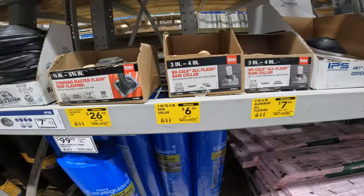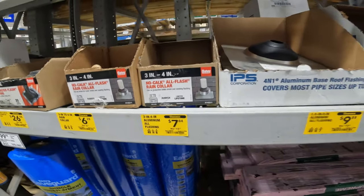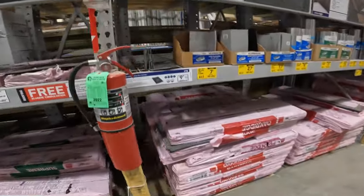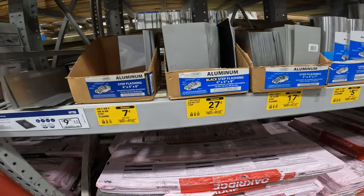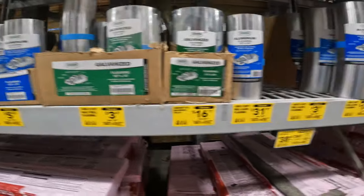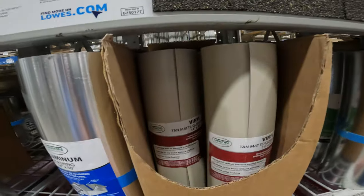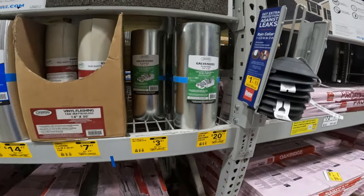$28 to $26. $6 to $6. 50 cents off. $15 to $7 on the 3 and 4-inch aluminum all-flashing. $10 to $9. It's all dropping. Step flashing, 7 cents from 62 cents. $72 to $27. $58 to $17. $10 to $5.47 on the 10-foot. 10-inch by 10-foot, $3.67. Look at all this just dropping. Even the vinyl — $30 to $7.47 on the 14-inch 30-foot tan. $21 by $3.87.